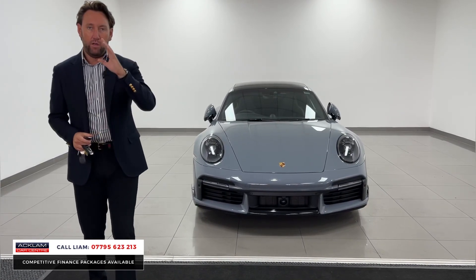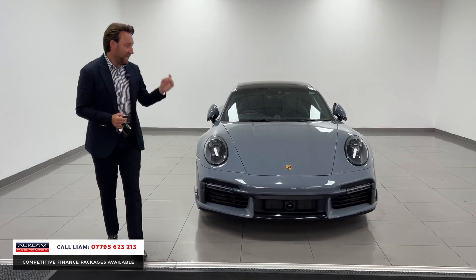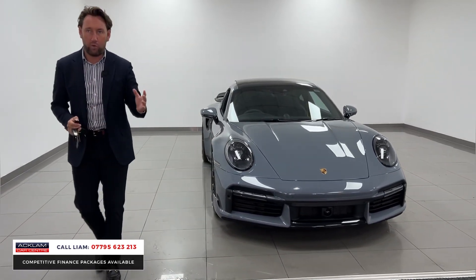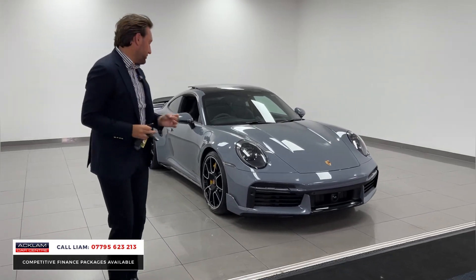650 horsepower — absolute animal of a car. In arctic grey, the car's a '72 plate so it's about eight months old, it's done just under 5,000 miles, so you've got all your Porsche warranty, but it's got thousands and thousands of options.